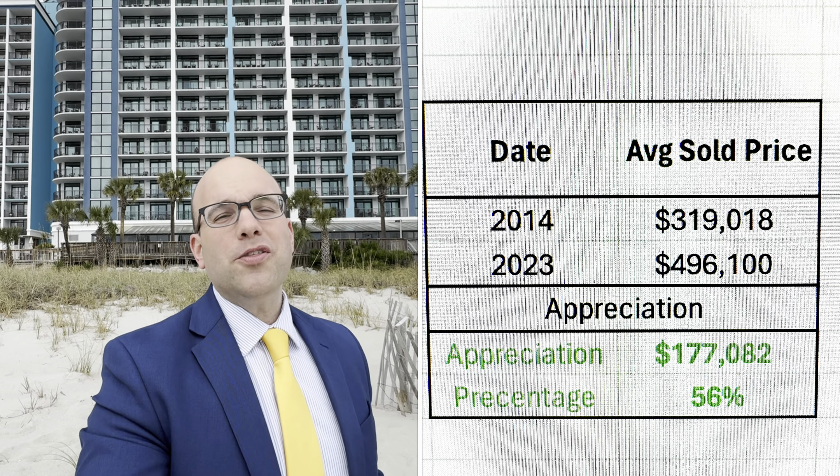Giovanni told me his chief competition is a unit bringing in $200,000 a year at the Caribbean — and another competitor bringing in $140,000 a year in gross rental income. Don't write off the Caribbean Resort just because the financing numbers for the three-bedroom I showed looked like a loss. There are units in there making bank, and if you follow the guidelines we're giving you, we're going to help you get a top five percent oceanfront condo right at the Caribbean Resort.